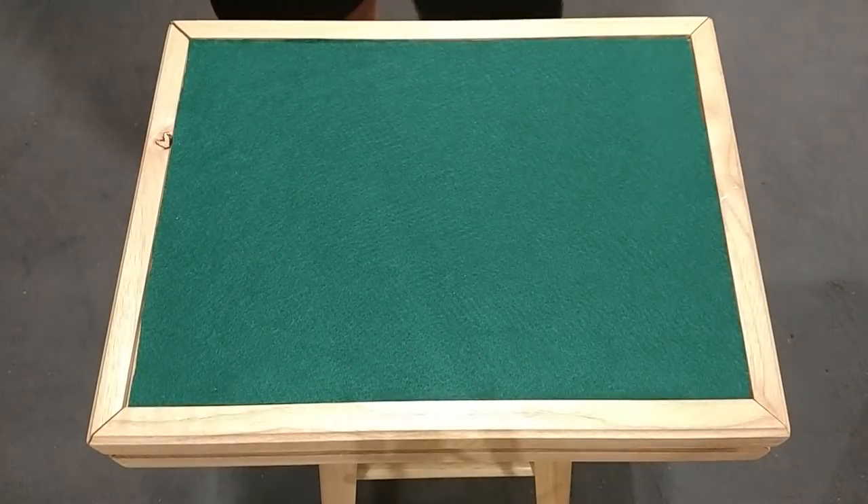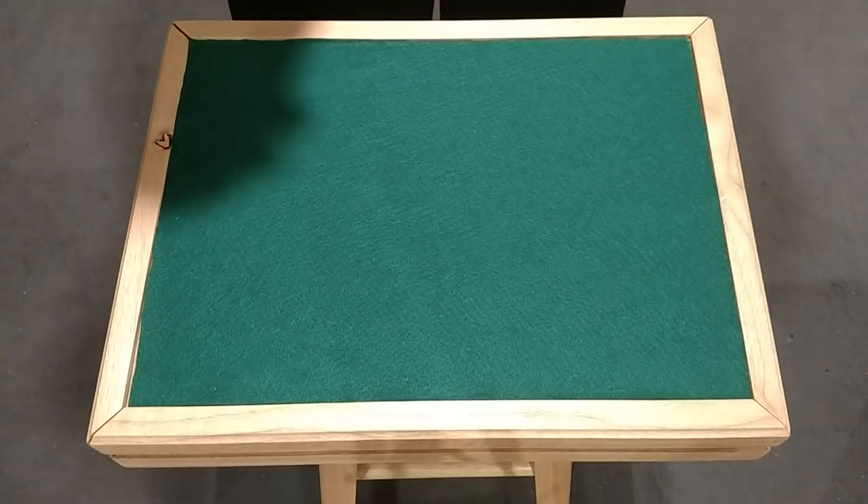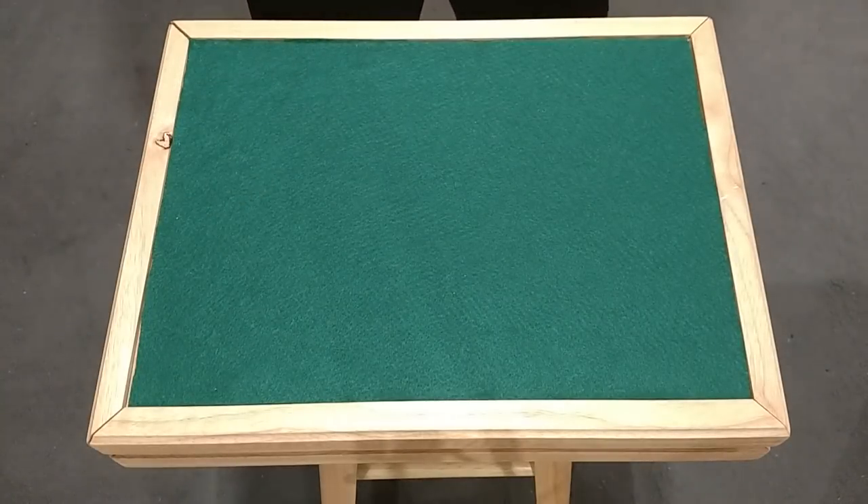Hey guys, what is up? It's Cardshuffler99 here today. I'm going to be revealing Piff the Magic Dragon's trick that he performed on the results show of America's Got Talent.